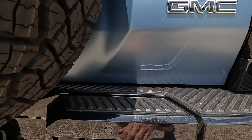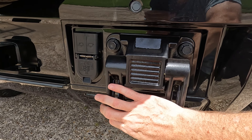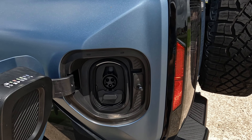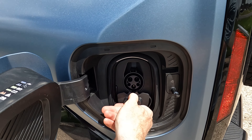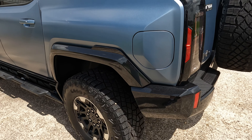LED tail lights that still look like they should be on a Hummer — always a good thing. There's another recovery hook on the rear, and it is very strong. As for the charge port, it's located right here on the driver's side, very easy to gain access to, with different charge port options including DC fast charging.